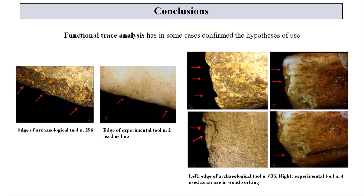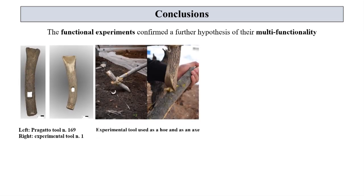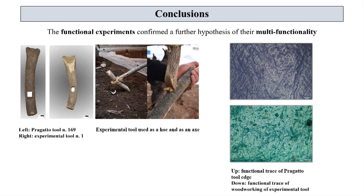This interpretation would be confirmed not only by the outcome of the experiment, but mainly by the trace analysis. They have shown strong similarities between some of the archaeological and experimental tools. The archaeological instrument number 296 has a deformation on the active edge comparable to its experimental replica, used only for tillage. The same can be said for the archaeological tool number 636, whose edge shows fractures very similar to the experimental replica exclusively used on wood. Therefore, if in some cases the morphology can be an indicator of a specific use, in other cases the functional experiments confirmed a further hypothesis of multi-functionality. The active part of the replica of tool number 169 proved to be efficient both in woodworking and in plowing the soil, and the different functional traces on the archaeological tool validate this interpretation.